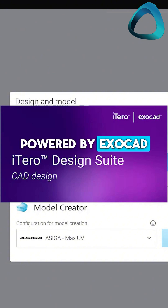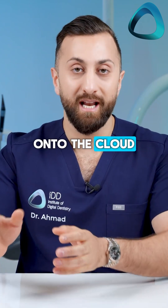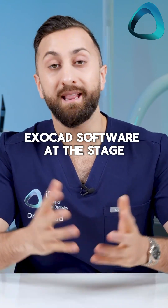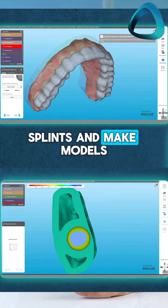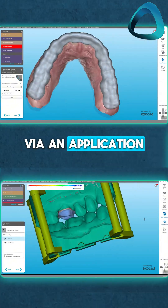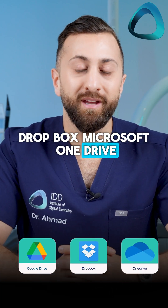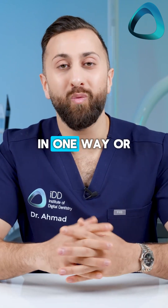Powered by Exocad, what they have essentially done is move CAD onto the cloud. The iTero Design Suite is essentially a basic Exocad software — at this stage at least — that allows you to do crown and bridge, splints, and make models. It is fully controlled on the cloud via an application.